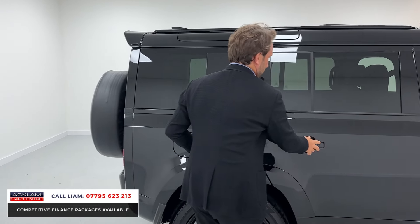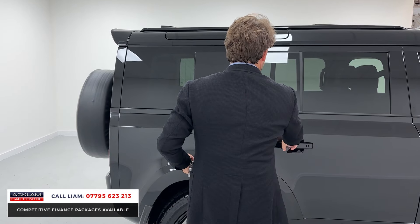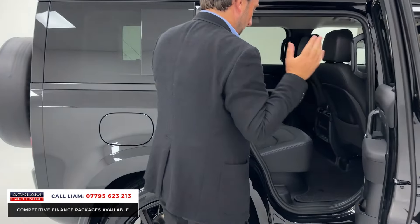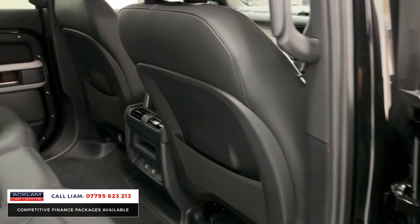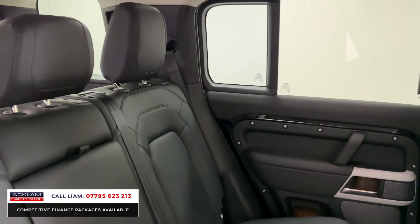It's all keyless entry. The car's got ebony leather, so you've got full black leather. The car just smells brand new — it's only a day old. Lovely all the way through.